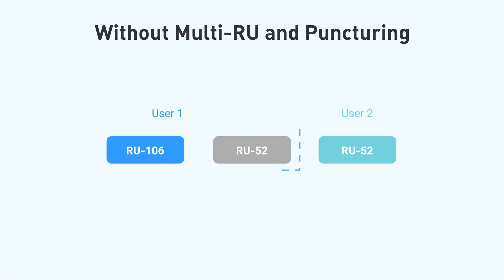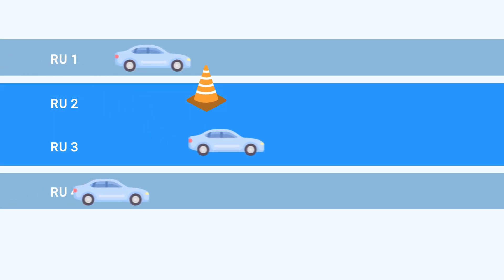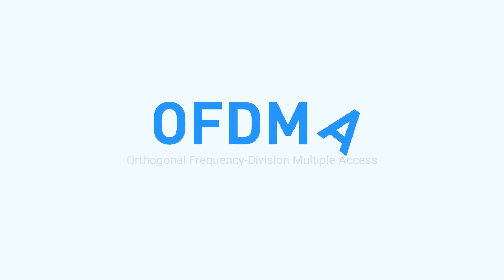Wi-Fi 7's RU puncturing feature optimizes how spectrum is used, reducing interference in crowded networks and ensuring smoother, more efficient connections for everyone.